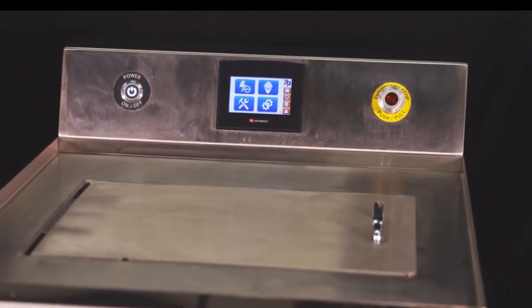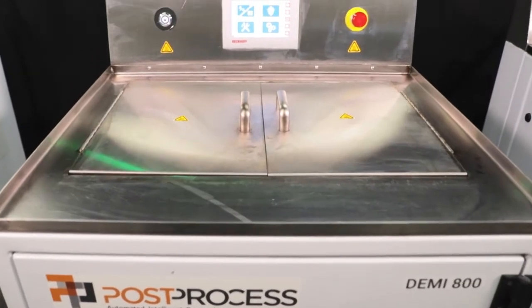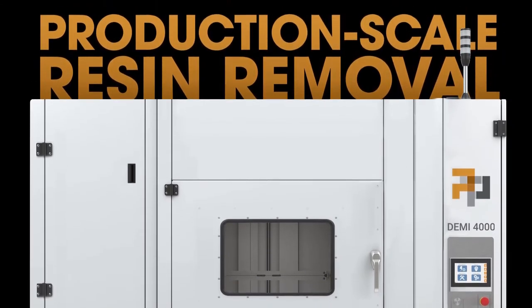Developed to meet increasing volume demands, the Demi 400 and 800 series solutions enable high-performance support and resin removal. The Demi 4000 series is the world's only automated solution for production-scale resin removal, built to seamlessly process large photopolymer part sizes or builds — delivering game-changing cycle times and maximizing your throughput.